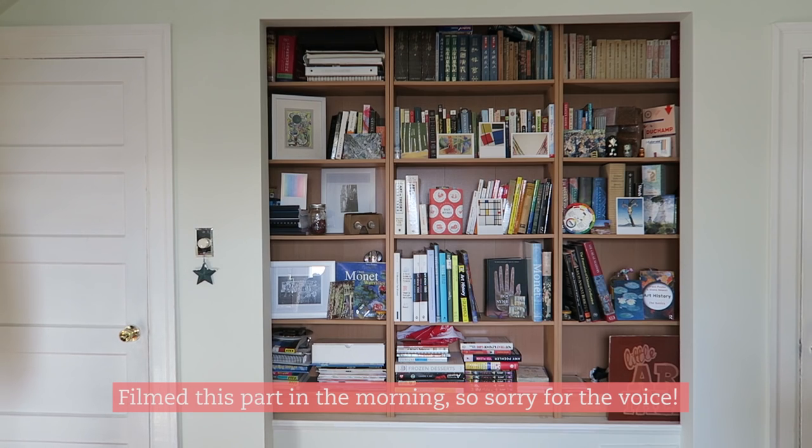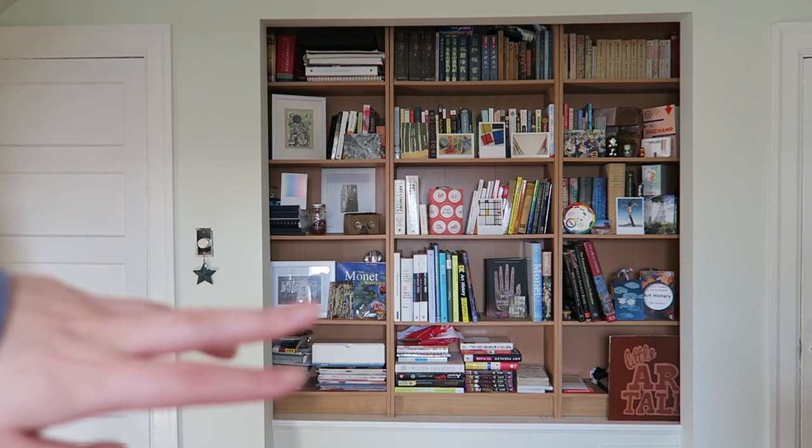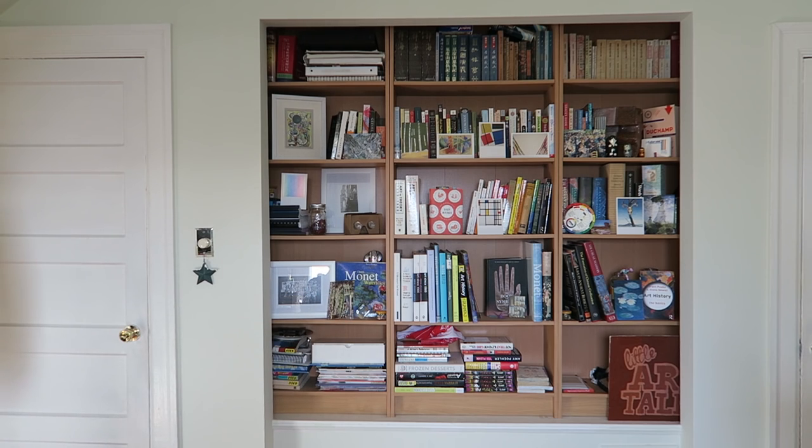I've pulled back quite a bit so you can actually see the entire bookshelf. There are basically these two rows that you cannot really see when watching the Little Art Talk videos, and the theme is basically putting all the things that I don't want seen into these two rows — I'm not really going to go over them. Up here, just really quickly, is a lot of Chinese books that are my parents': dictionaries, children's books, and so on.